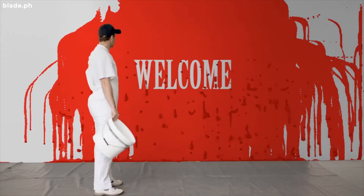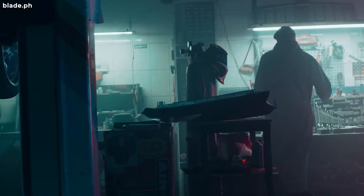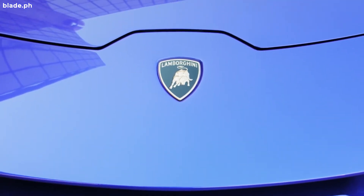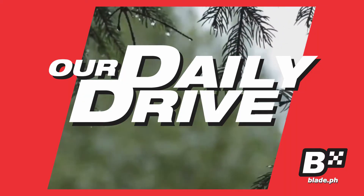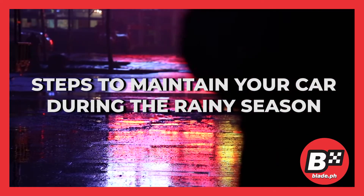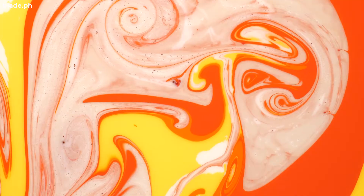Hello, platers! The rainy season is fast approaching and we have to prepare for it — car care is a must. You wouldn't want to ruin that perfectly shining paint, now would you? Welcome to Our Daily Drive, everyday tips for the everyday driver. Here are the steps to maintain your car during the rainy season.